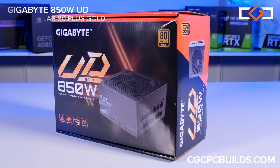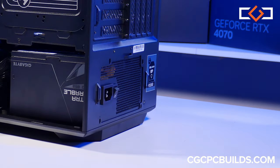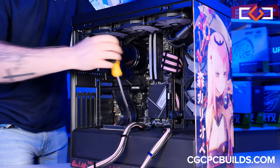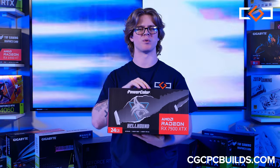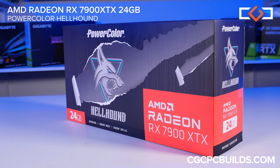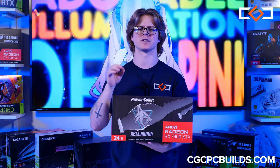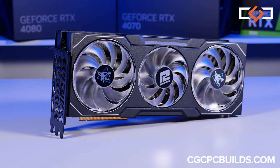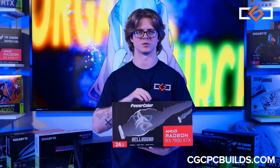Reliable, powerful, and ready to go. Graphics time, and oh boy do we have a treat for you — the AMD Radeon RX 7900 XTX Hellhound with an enormous 24 gigabytes of VRAM. This card is the crescendo of our ensemble, bringing you stunning visuals.